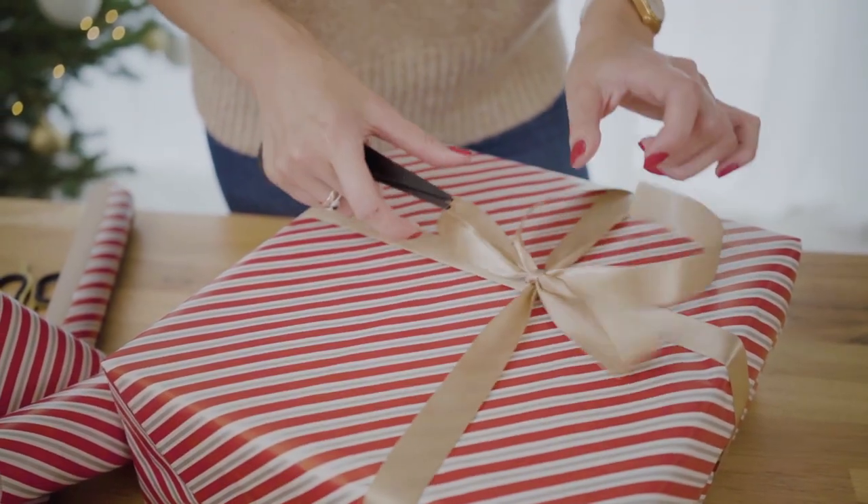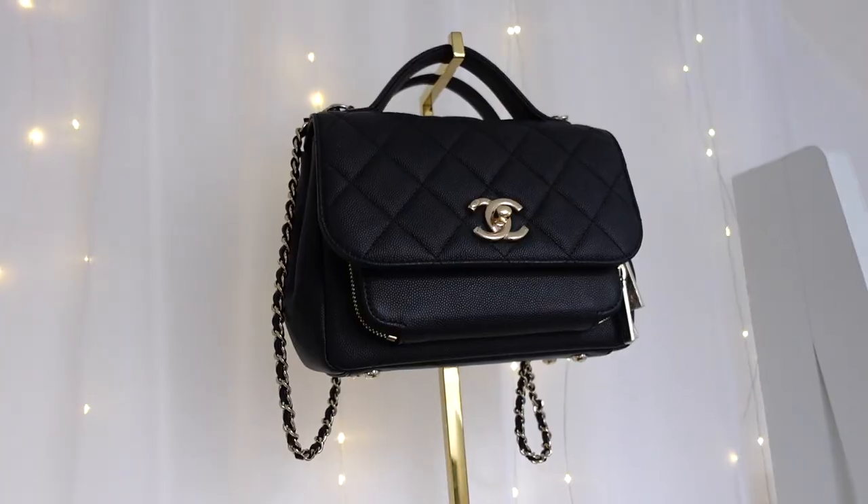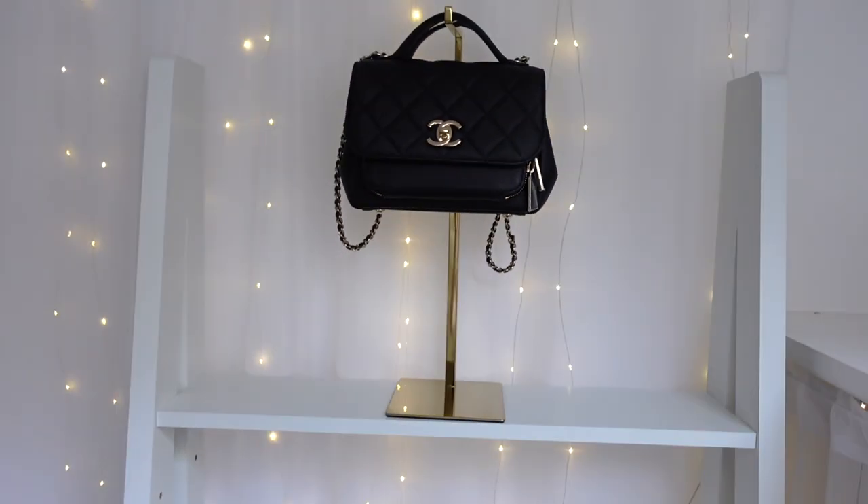15 of the best Amazon stocking fillers. All these items are under £35.50, making them perfect buys for your fellow luxury lovers. Make sure you get the perfect stocking fillers by watching today's video.